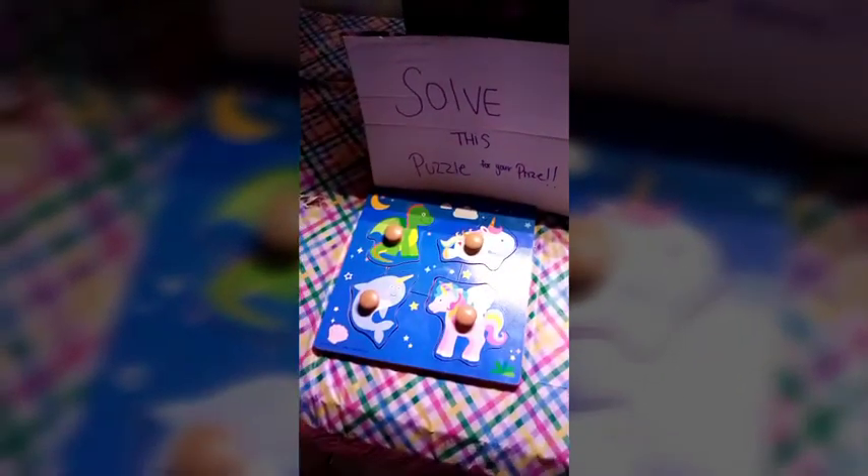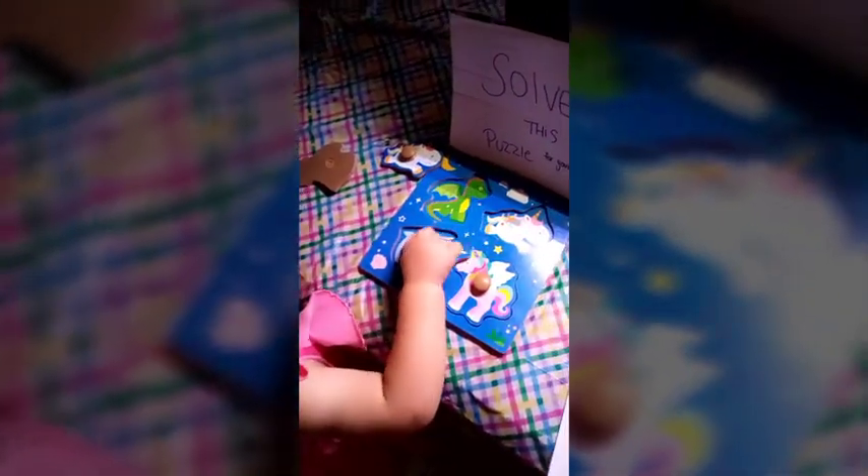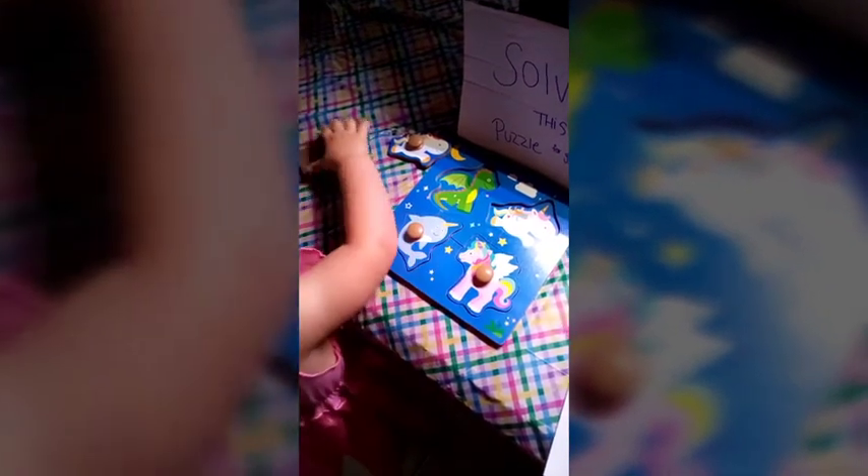Hey, come here. Look at what this says. Solve this puzzle for your prize. Let's see. You have to solve this puzzle so you can get the prize. You have to solve it, Bubba. Put it back together. Where does it go? Where does the unicorn go? Good job. Narwhal. Good job. Dragon. What does a dragon do? Yay! You did it! Woohoo!